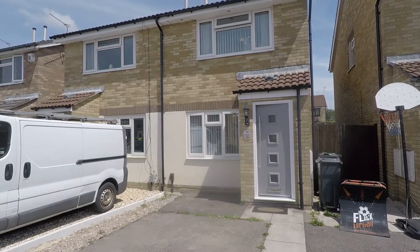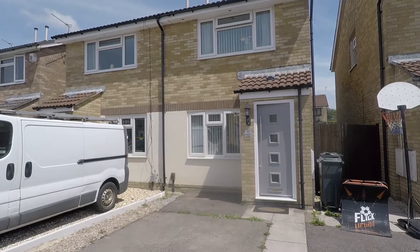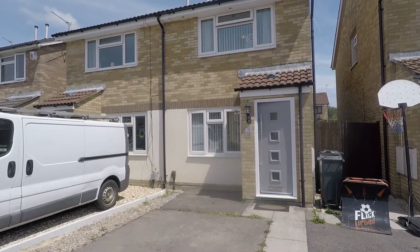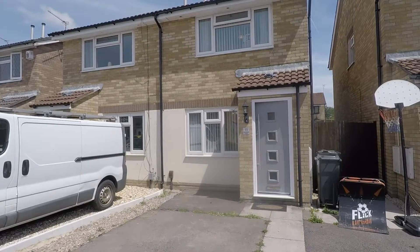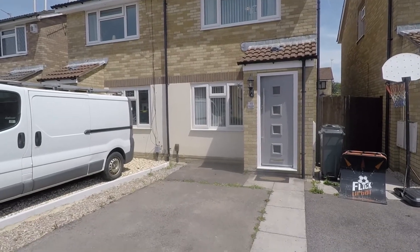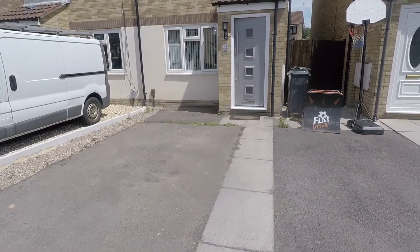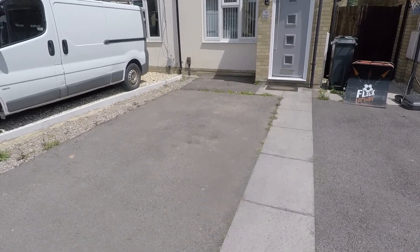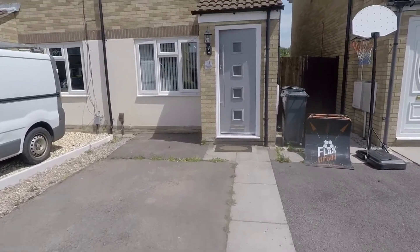Good afternoon and welcome to this video tour of this two-bedroom semi-detached property situated on Abernethy Close in St Mellon's, Cardiff. We're starting outside the front of the property — just ahead we have a pathway that leads up to the front entrance, and off-road parking just to the left, suitable for one vehicle.